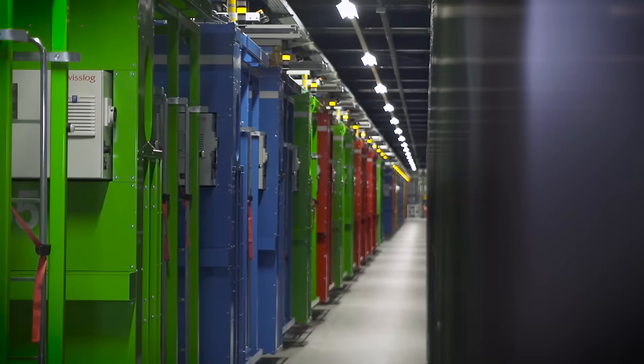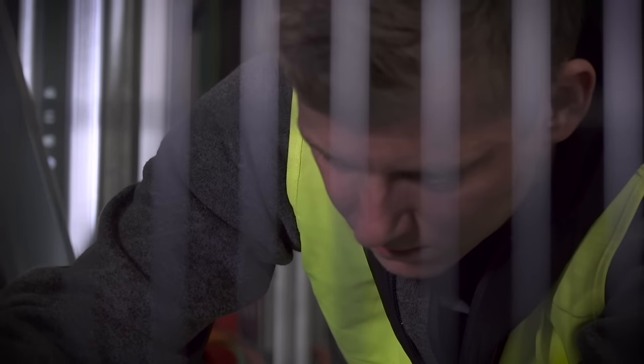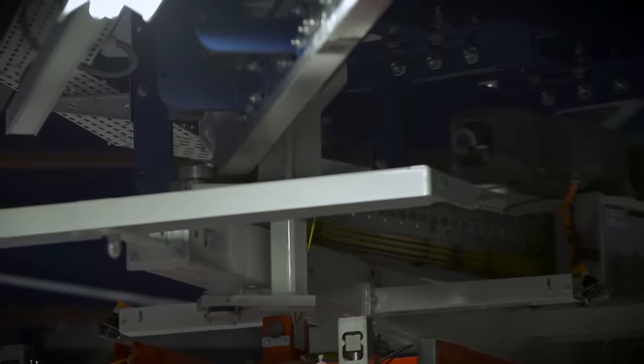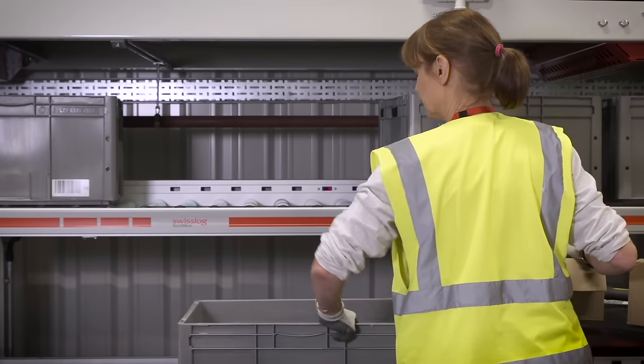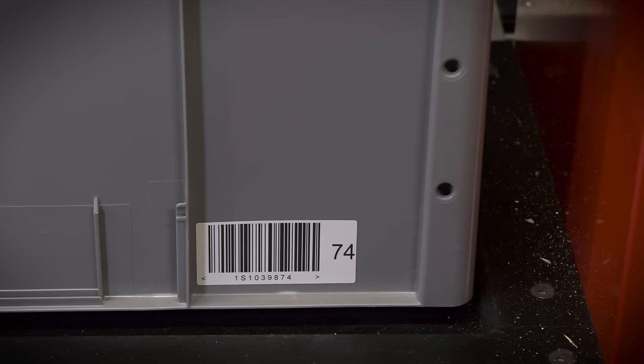The Caddy Pick solution is also equipped with an offline maintenance area, enabling safe and efficient servicing of the caddies to ensure ongoing availability. Small or high-value goods such as make-up or small electronic items are stored in a mini-load system, served by four tornado cranes.